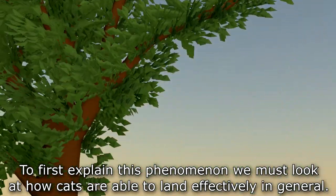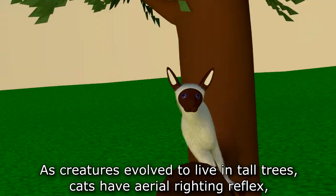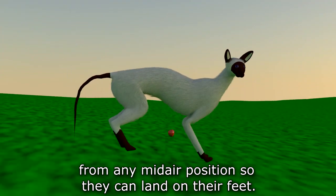To first explain this phenomenon, we must look at how cats are able to land effectively in general. As creatures evolved to live in tall trees, cats have an aerial righting reflex, a technique that allows them to angle their bodies towards the ground from any mid-air position so they can land on their feet.